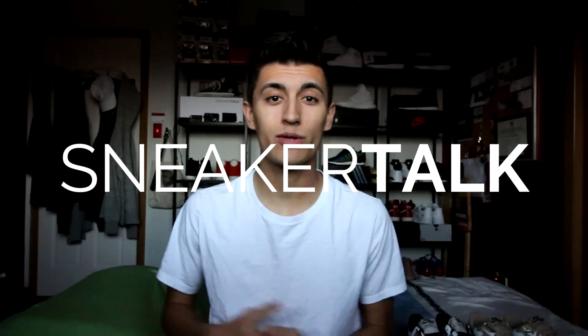Hey guys, what's up? It's Christian here back at you for Sneaker Talk with another sneaker review, and today we're trying something new on the channel — today will be the first ever double sneaker review. Before we begin, if you're new to the channel, welcome. I do a lot of sneaker reviews, feeds, vlogs, lots of sneaker-related and lifestyle videos, so subscribe if you're into that kind of content.